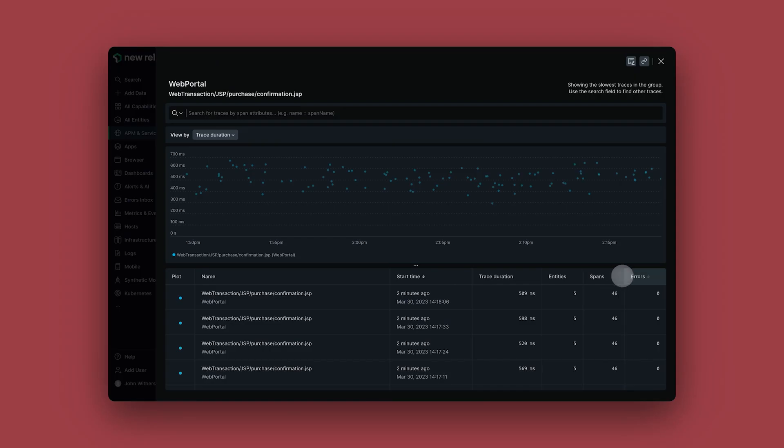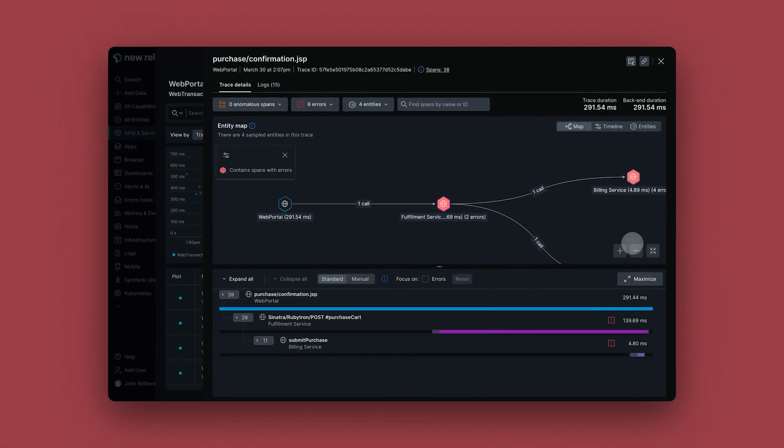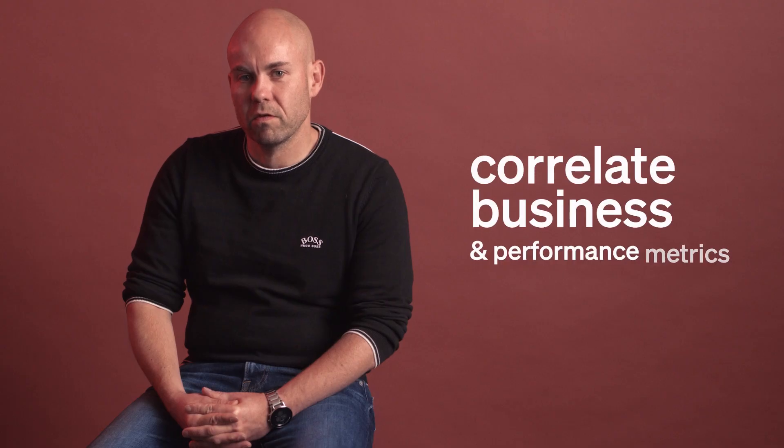We've been able to isolate modules of the application and analyze the performance of that module depending on how business critical it is, so we can understand where the load is, correlate that to performance bottlenecks, and then resolve those bottlenecks — with actual genuine business metrics rather than just performance metrics.